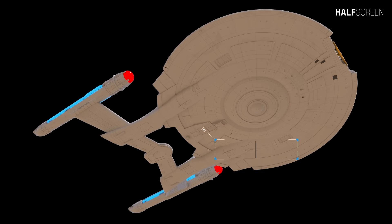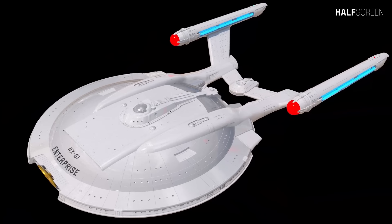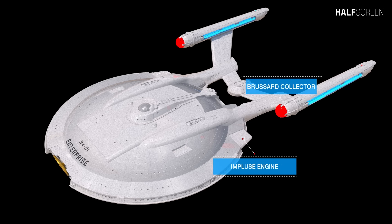At the ventral side of the ship was the shuttle pod launch bay, sensor dome, and observation gallery. On both the port and starboard were the impulse engines, and on the tip of each warp nacelle were the blue Bussard collectors.